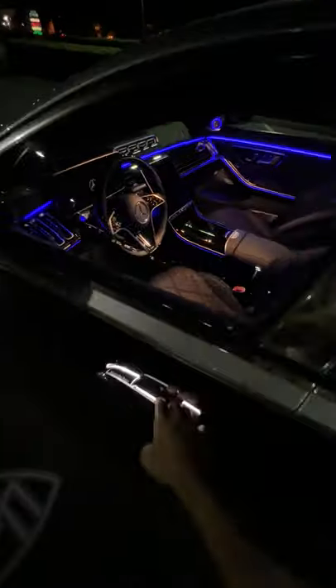Oh, and the seatbelts don't just illuminate — they pulse. Time to go.